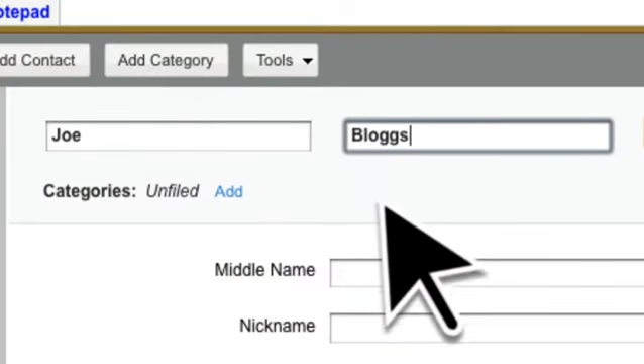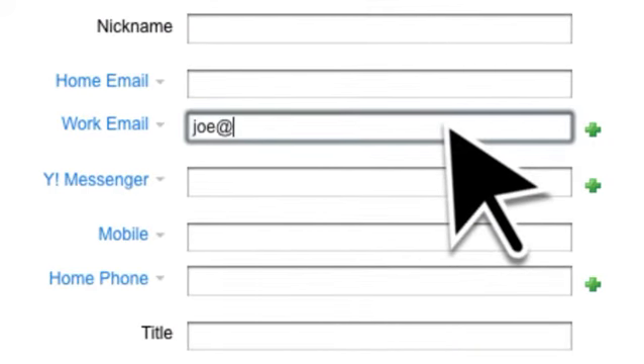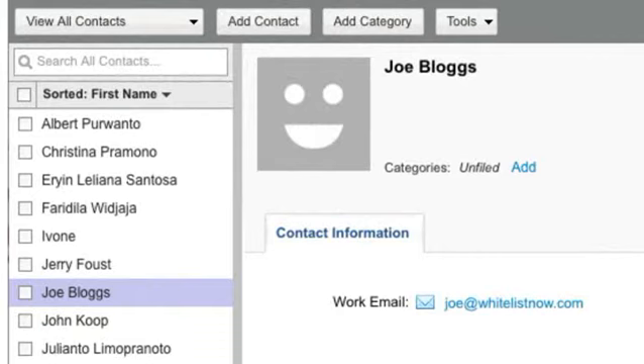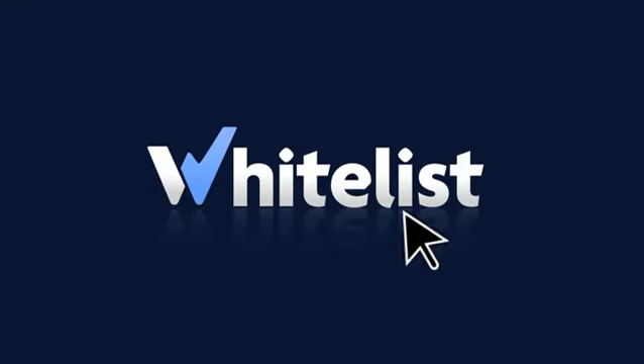It takes just a few seconds to ensure our email is delivered to your inbox. So please do it now — add us to your address book or contact list.